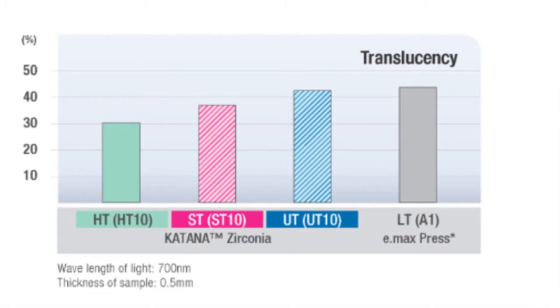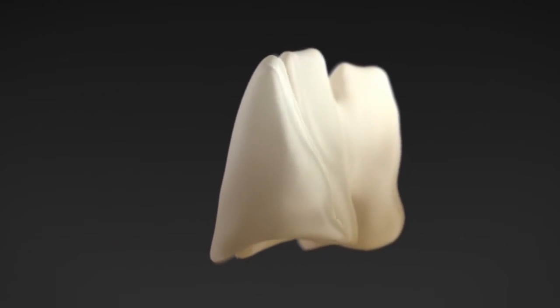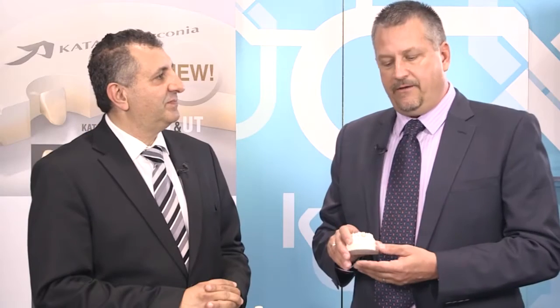With these two new products, we have the ultra translucent. This is the most translucent version, approaching a lithium disilicate product in translucency. Strength is capable of doing any single unit, any single veneers, anywhere in the mouth.